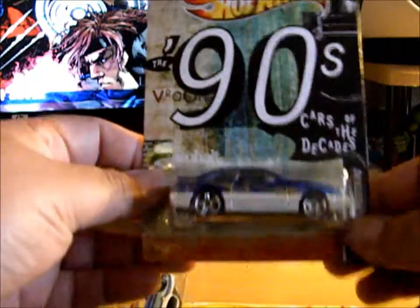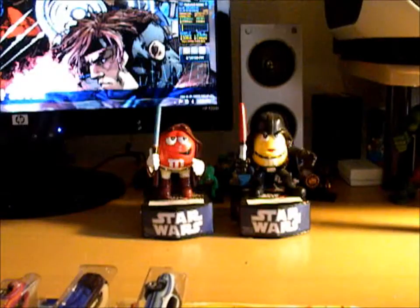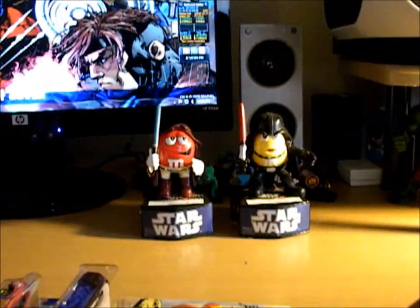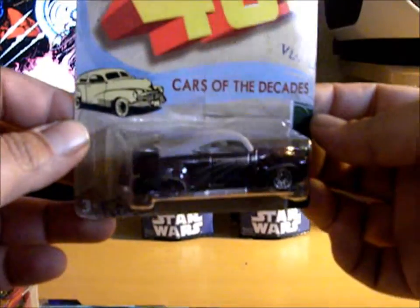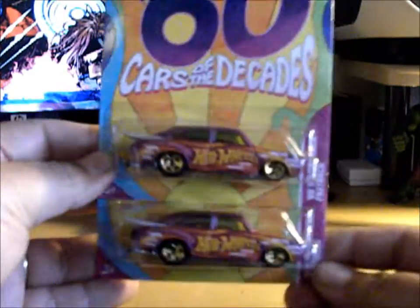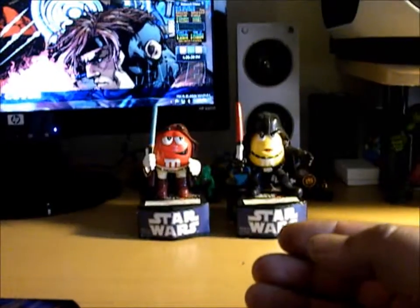Picked up some more Cars of the Decades. I got the '92 Ford Mustang, got the '71 Plymouth GTX, got another Tail Dragger, and got two more of these fastbacks. Some people really wanted some, so I had to pick them up.